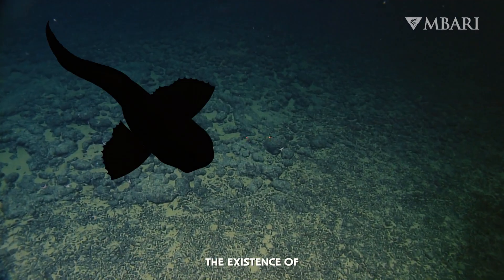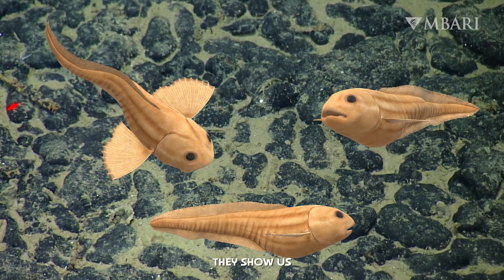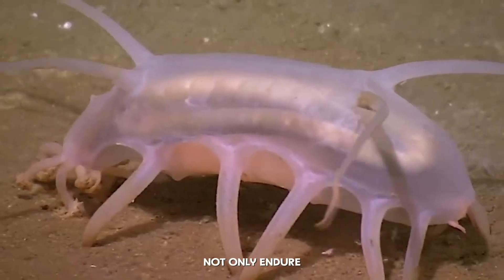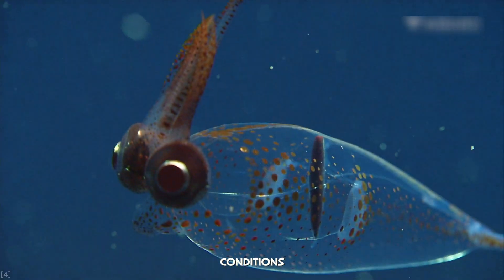The existence of these creatures challenges everything we thought we knew about life. They show us that with enough time and evolution, life can not only endure, but thrive in the most extreme conditions imaginable.